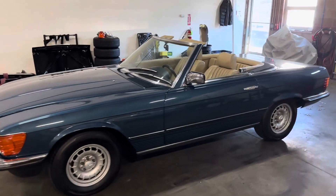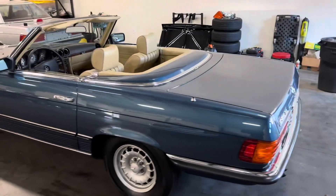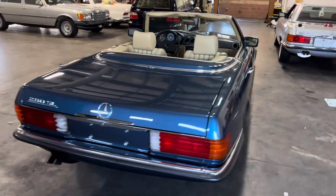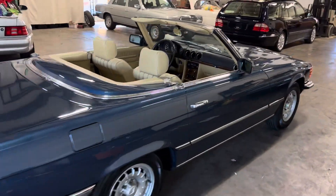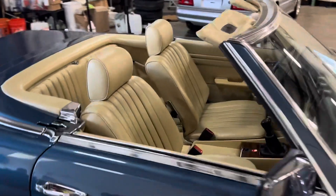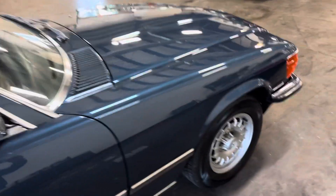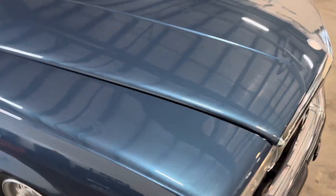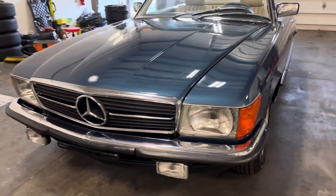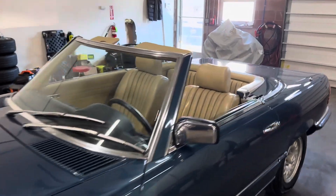Less than two hours left in this auction on Bring a Trailer — it's currently live. This car will sell. It's a 1983 280SL European spec car, five-speed manual. The car is in immaculate condition, mostly all original paint — a beautiful car going to a new home today in less than two hours.